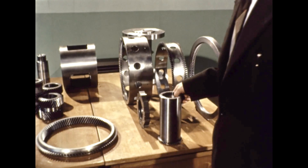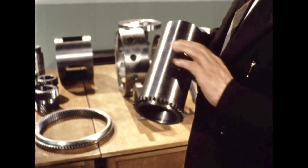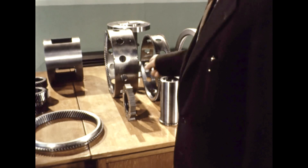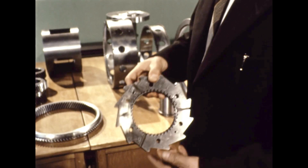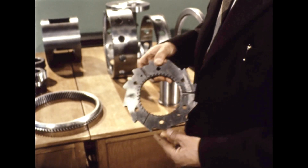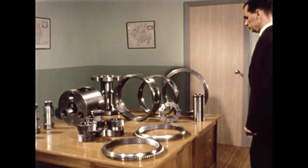Similarly, there is a coupling sleeve with internal teeth at one end and external at the other, for coupling the sun wheel to the high speed member through a coupling flange. The thin annulus, and the special annulus and sun wheel couplings, give the gear its characteristic floating flexibility.